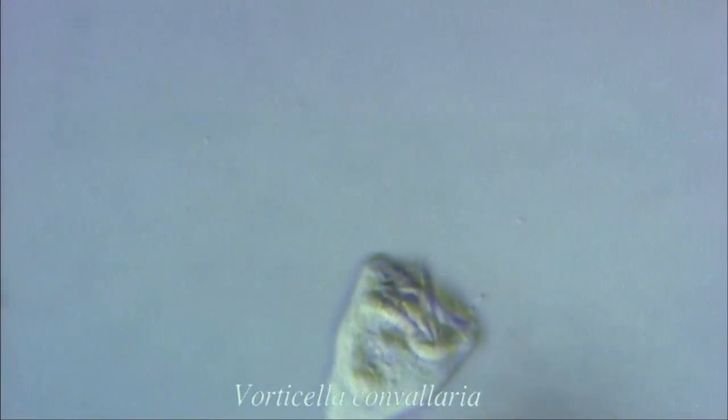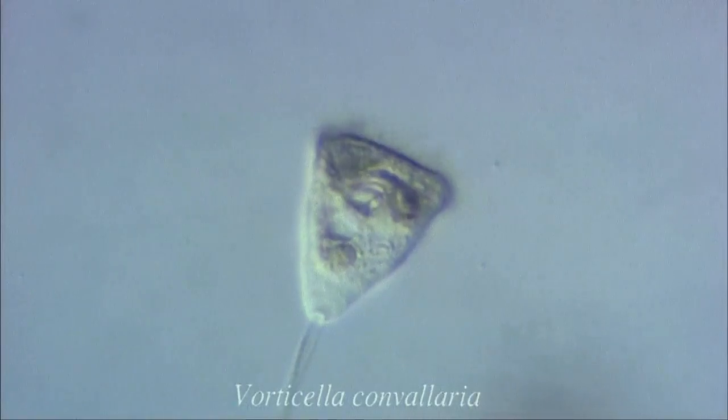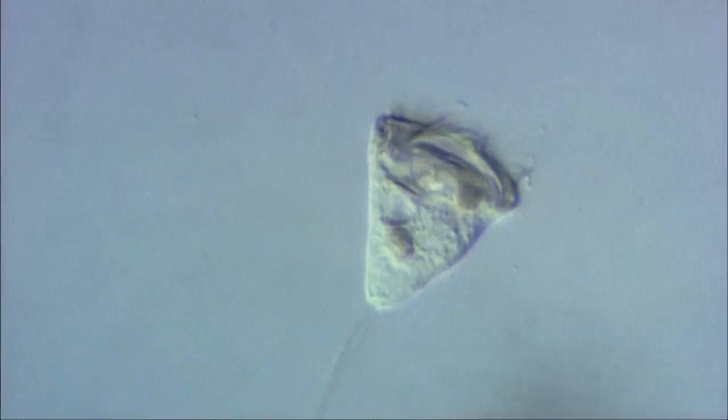This is a bell organism or vorticella. Some species of vorticella exist singularly, others are colonial. This is an example of a singular vorticella. Each vorticella has a stalk which contains a contractile mechanism.